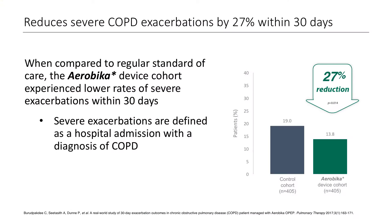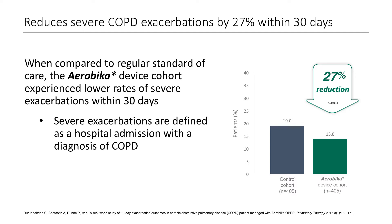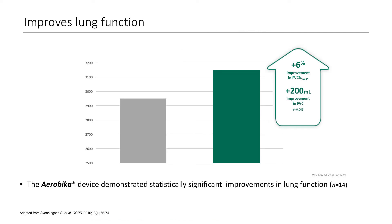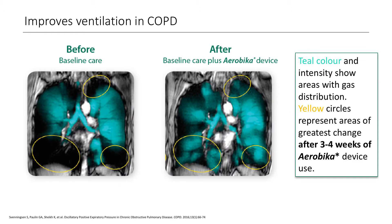What we've shown through peer-reviewed and published journal articles is firstly that we saw a significant 27% reduction in COPD re-exacerbations within 30 days. Along with that, we also showed significant cost savings through post-exacerbation care using the Aerobica device. And in prior publications, we showed improvement in quality of life, improvement in lung capacity, and also improvement in lung ventilation.